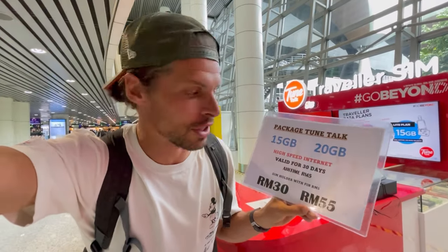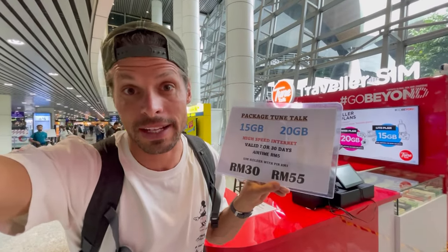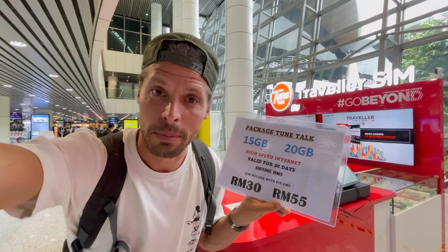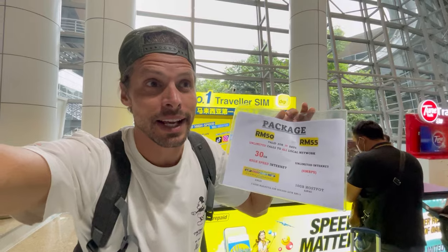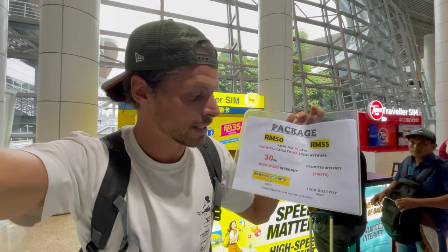I went back to TuneTalk TravelerSIM and asked what high-speed internet means here. He said that's 30 Mbps — 10 times faster than the cheapest one offered at Hotlink. Here at DEGI, for 50 ringgit — about $11 — you get 30 gigabytes of high-speed internet, also at 30 Mbps, the same as TuneTalk TravelerSIM. So fast internet and 30 gigabytes for $11.